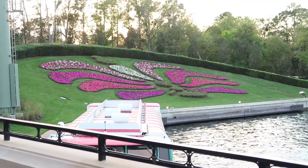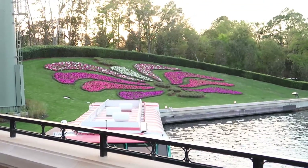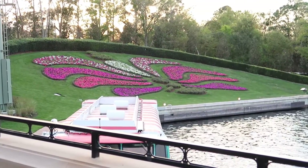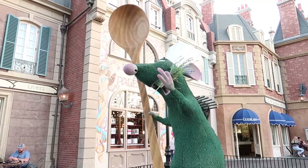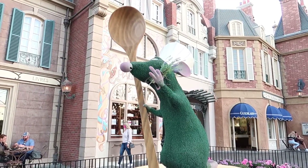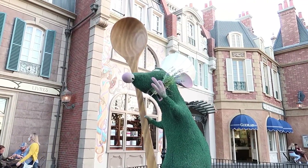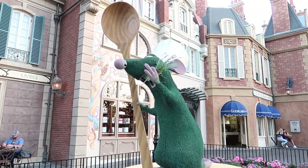They're nice bathrooms because they're new and not a lot of people have used them yet, but they're just bathrooms — nothing very spectacular. Look at this flower design over here across the water by Ratatouille — that's very very pretty. And there's a Remy figure — 'Remy, you're about to have your own ride open up, how do you feel about it?' Nice talking to you.